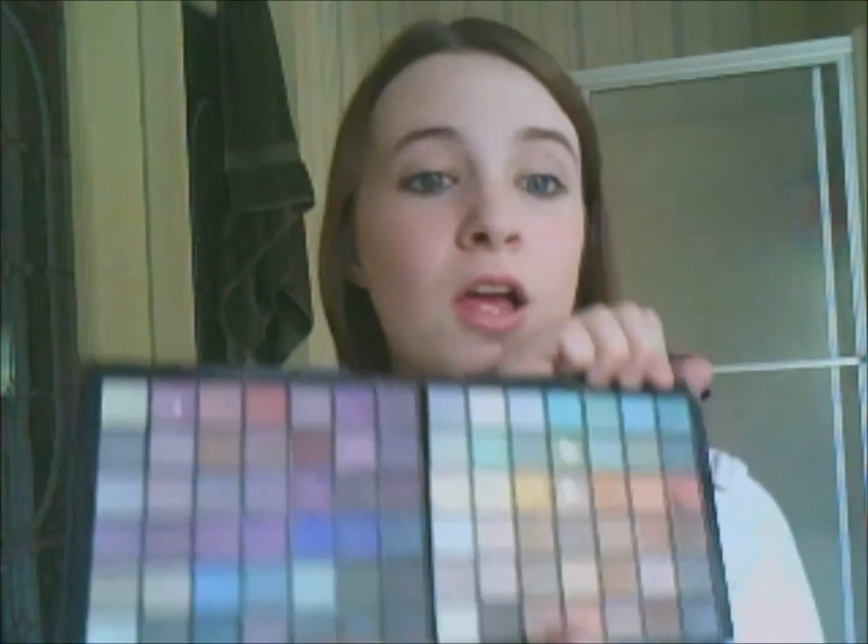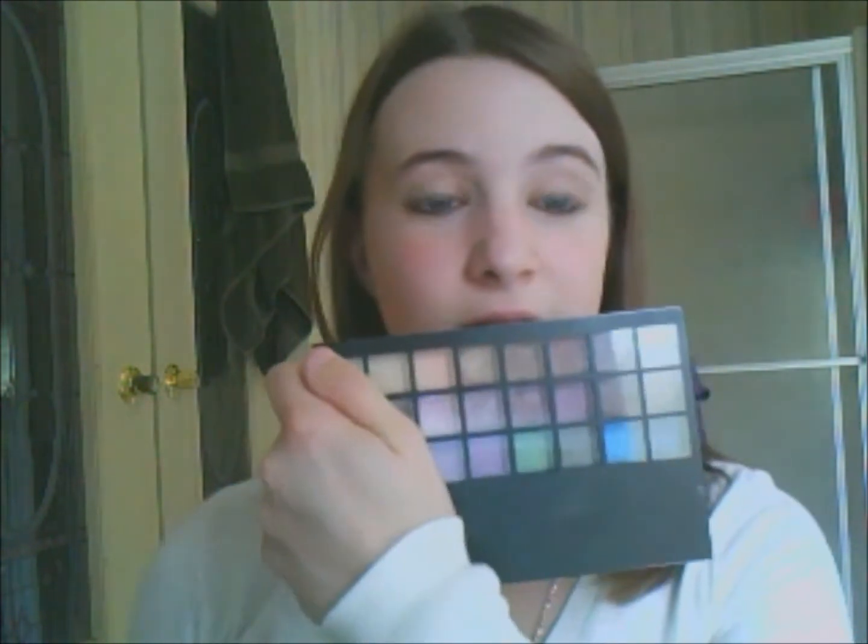Overall, the eyeshadows in this palette are really great. I don't need a primer for these because they stay on so well. Compared to the 32 or 36-piece eyeshadow palette from ELF, that one I need a primer for and it's more powdery. The eyeshadows in this palette don't need a primer, so that's an A-plus. Sorry about my chair — it squeaks.